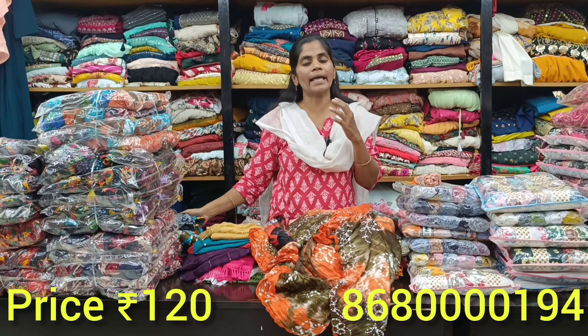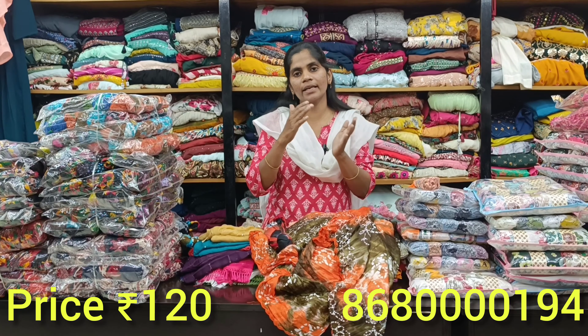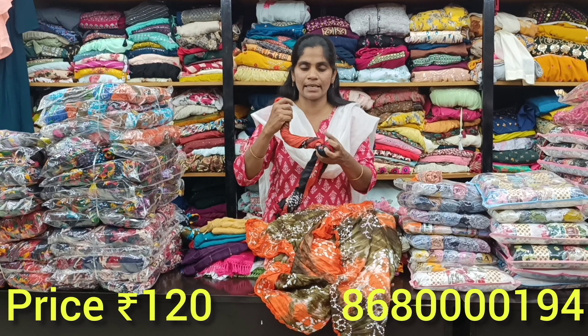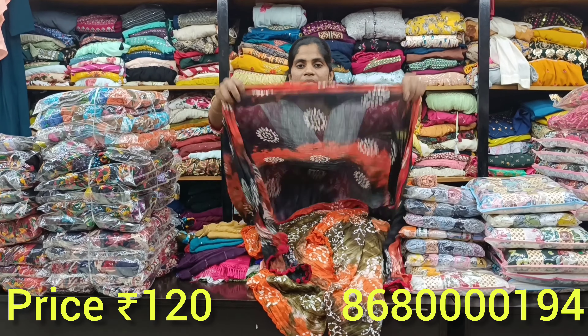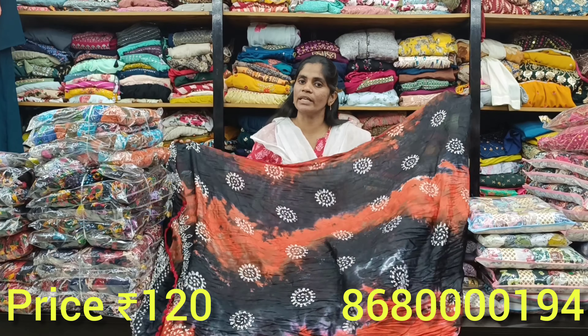If you look at the embroidery work, there are very heavy designs. There are yellow colors and very rare colors. The next piece is cotton mixed rayon at just 120 rupees. There are dye and dye forms. There are multiple color pieces. You can display the common colors.